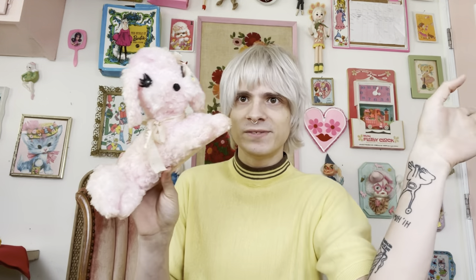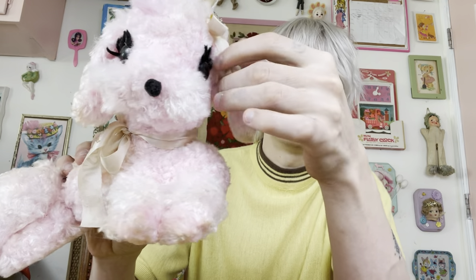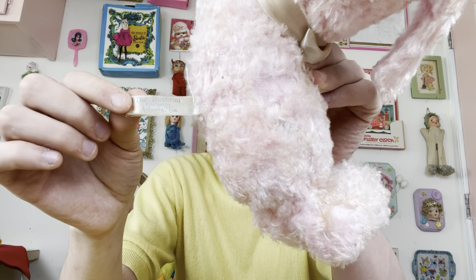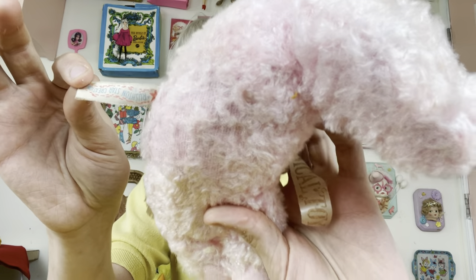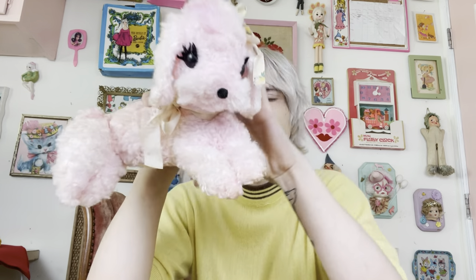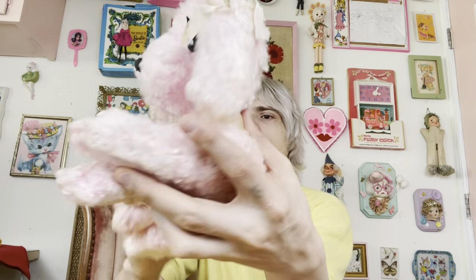We'll do another non-rubber face because I do want to highlight some of the non-rubber face Rushtons, because they are really just a solid quality plush. So we have a cute little pink poodle. Really fantastic — this one does still have her Rushton Star Creations tag. I have cleaned her up a little bit. She is just too cute, still with her original bow and ribbon.